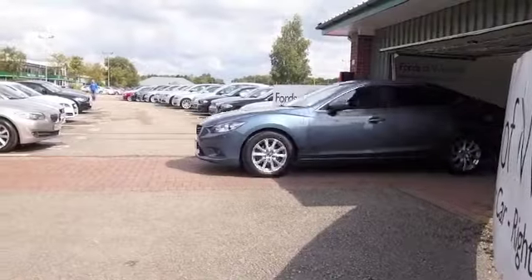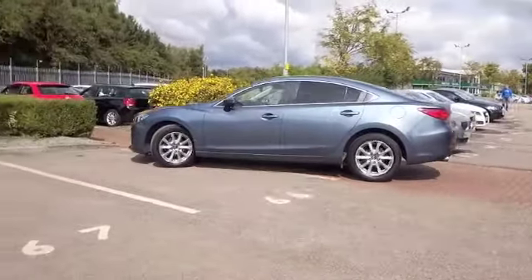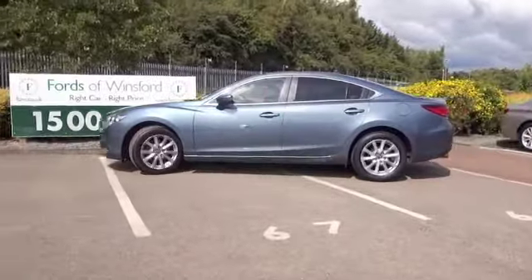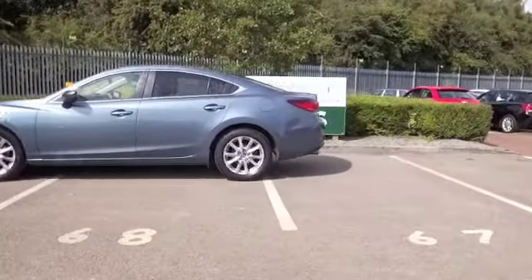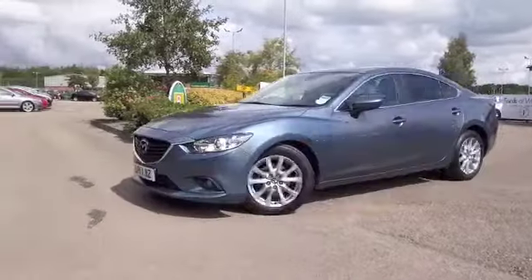The Mazda 6 is beautifully built, it's a very reliable motor as well and a family friendly motor. This one's from 2013, it's covered about 22,000 miles. We've got a full service history so no problem there.